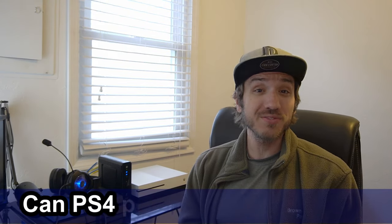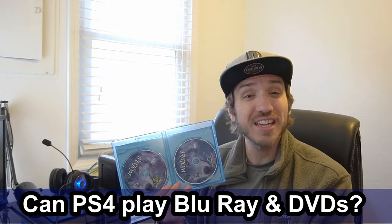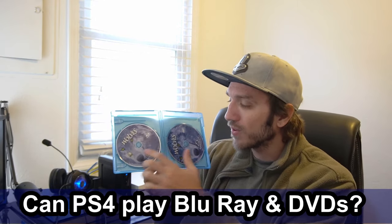Hey everyone, this is Tim from Your6 Studios. Today in this video, we're going to be investigating if the PlayStation 4 can play DVDs and if it can play Blu-rays. Right here, I have a combination pack of the Wolfs DVD and Blu-ray. We're going to go ahead and try these out in our PlayStation 4 and see if it works. Coming up next on Your6 Studios.